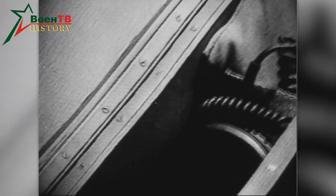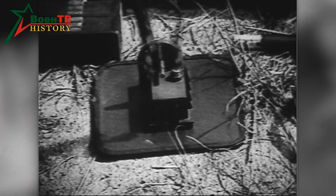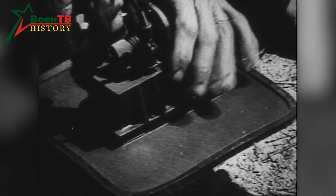The Minno-Iskatel is stored in a special box. Its main components include a quadratic search unit with two transmitting antennas and one receiving antenna.